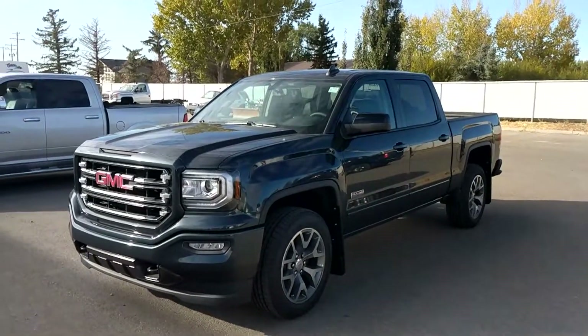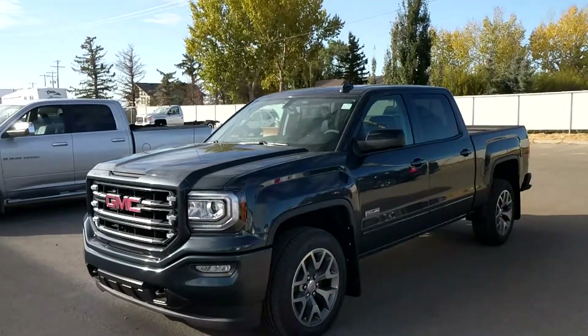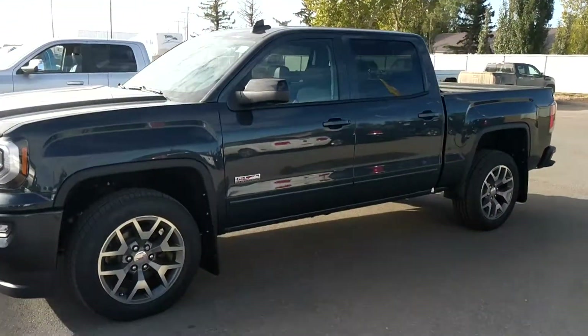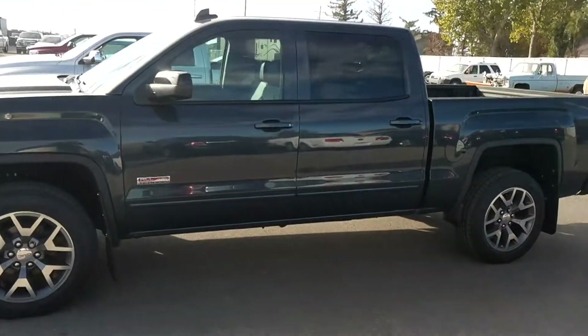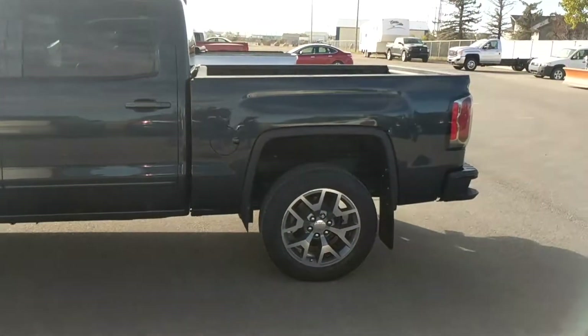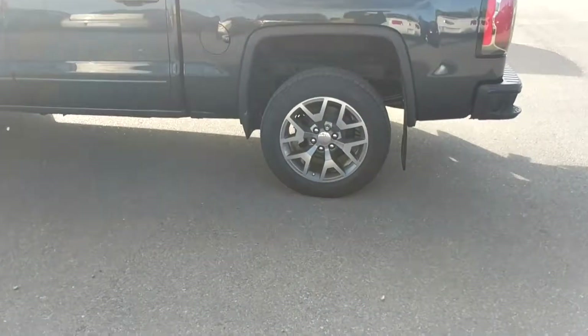It's a great day here at Davis Chevrolet in Clairsville, Alberta. Today we're looking at unit 184351. This is a 2018 GMC Sierra 1500 SLT. This is the short box, sprayed-in box liner, 20-inch wheels.